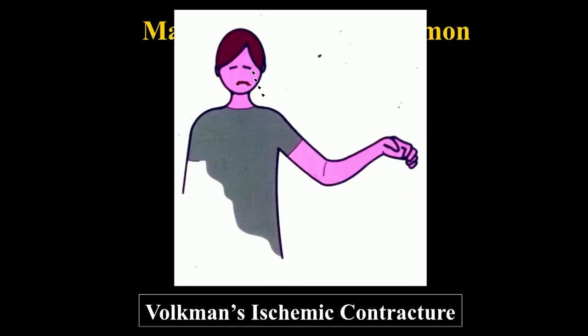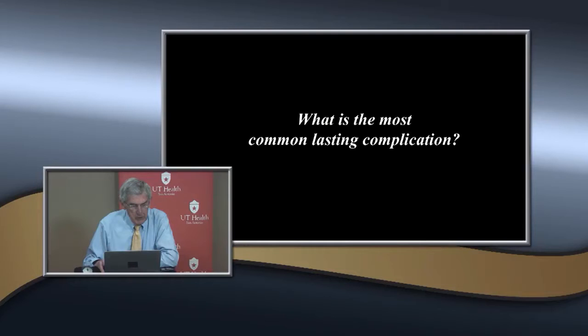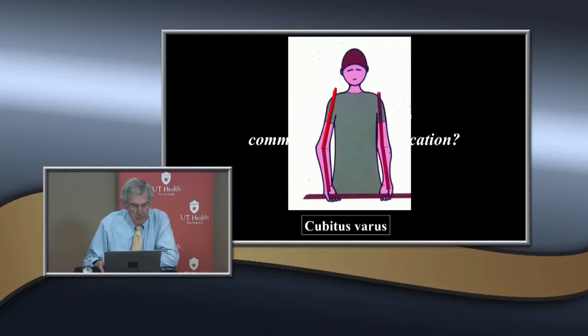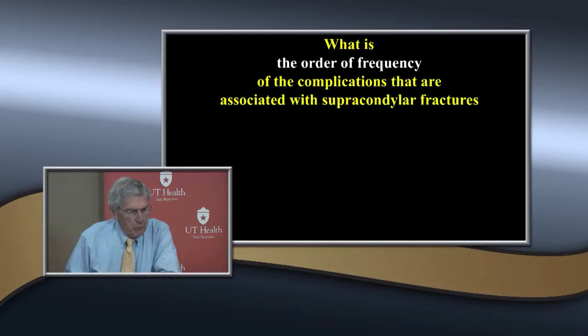Volkmann's ischemic contracture is a long-term permanent disability that can occur — if you've ever seen a child with this, you understand. The most common lasting complication is malunion, specifically cubitus varus. We're going to talk about both of these — how to prevent them and what to do if they occur. There are a lot of complications that occur with supracondylar fractures; some are somewhat important but usually resolve.